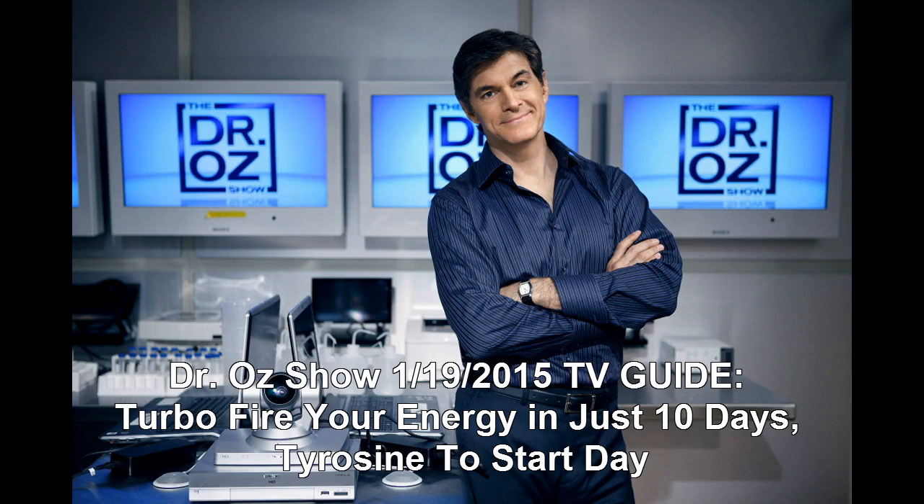Dr. Oz Show, January 19, 2015: TV guide turbo fire your energy in just 10 days. Dr. Oz gave out a 10-day plan to revitalize the body and get more energy naturally.